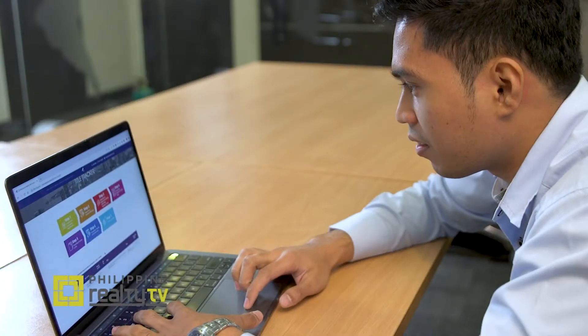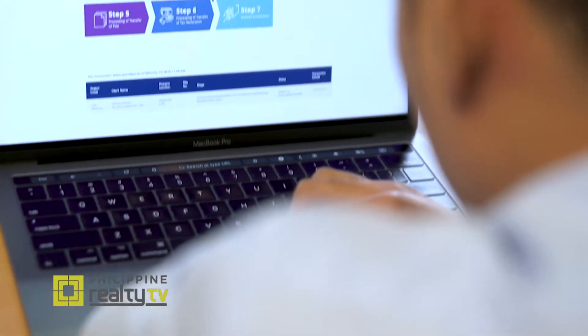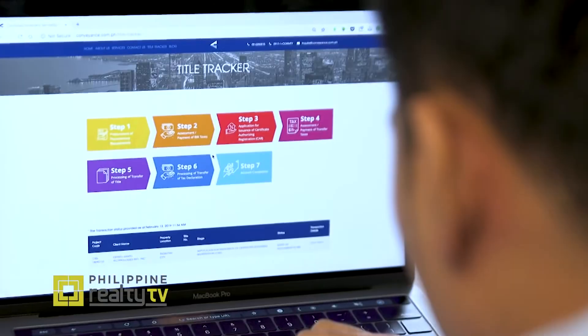With Conveyance, you don't have to do that anymore. It's not actually much known yet, but you can now monitor your title transfers online. We've created the Conveyance Title Tracker — a convenient tool that you can use to monitor your land title transfer's progress wherever you are.